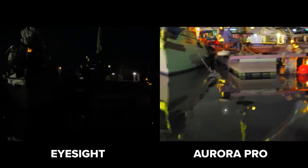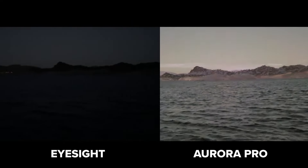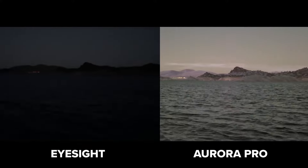Not to mention, you can stream directly to a smart device or capture images and video to share. Aurora captures nighttime footage that other cameras just can't.